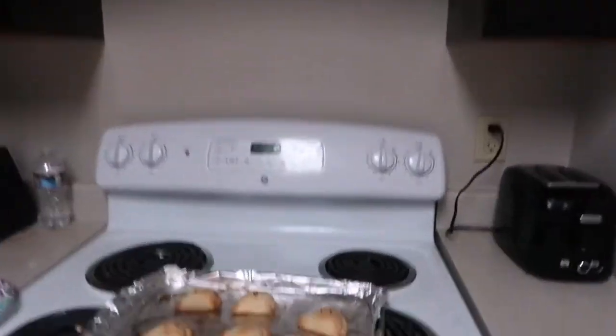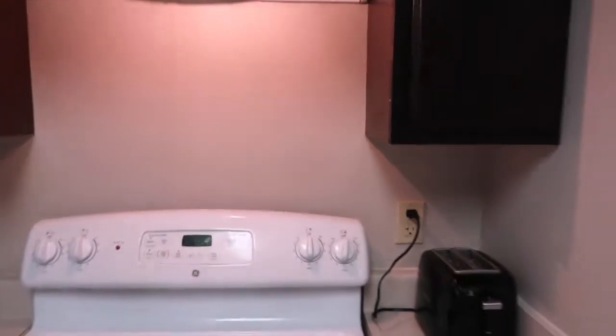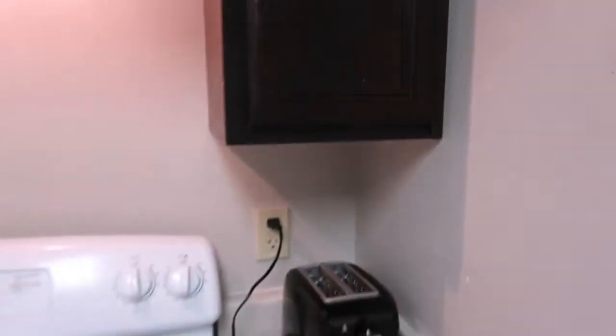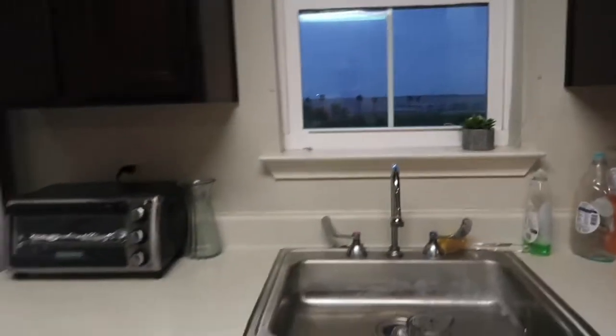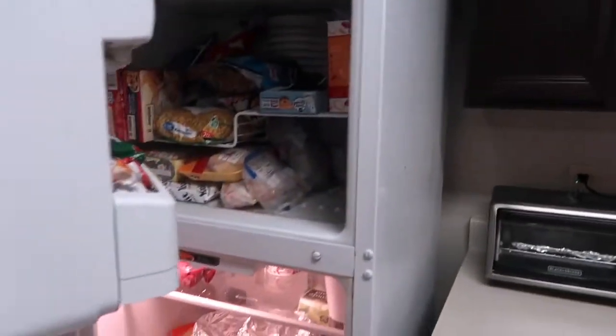I literally just made these crawfish empanada things but they were so hot, so I'm waiting for them to cool down. This is our stove — we have these cabinets right here with our seasoning and our toaster oven. There's a lot of cabinet space, a nice oven — it's electric. Here's our sink with a nice little view, even though it's raining outside. We have a dishwasher that we don't use, and here's our big double fridge.